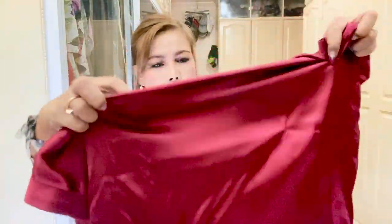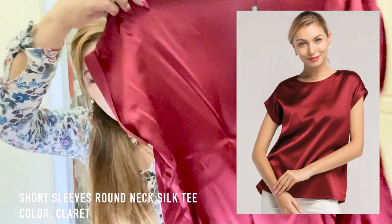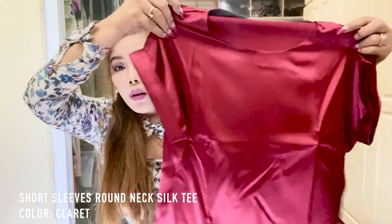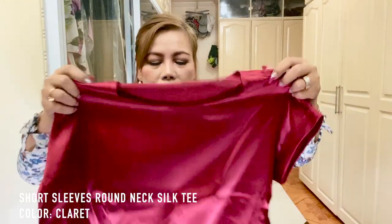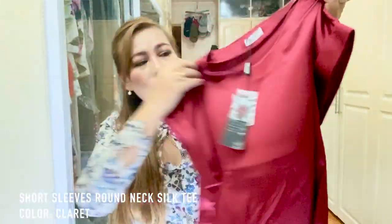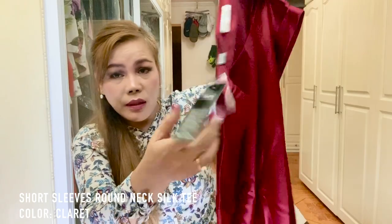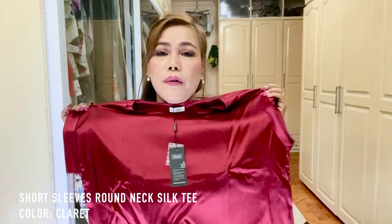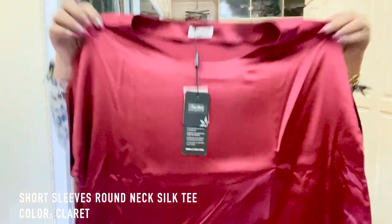This is another silk tee, a different color. The name is also Short Sleeves Round Neck Silk, and this is the color Claret. Like the first one, it came with a sample fabric in the same color as the tee. I hope it will fit me — I don't know if I can return it or have it altered, but the color is so nice and pretty. I love it.